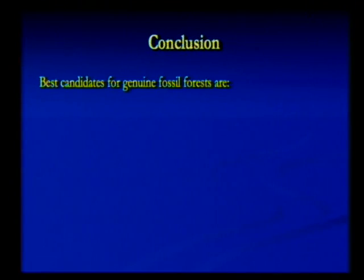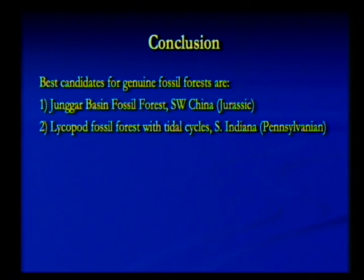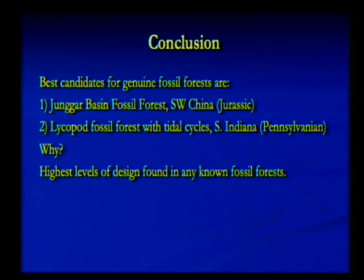The conclusion is that the best candidates for genuine fossil forests grown in place are in the Jungar Basin, China. The lycopod fossil forest with highly preserved trees couldn't have been transported far without removing all the bark. Why are they most likely in situ? They have the highest levels of design found in any known fossil forest in the fossil record. For those who can stay, we'll have a discussion — and you can also get this on the internet.